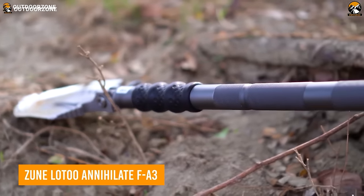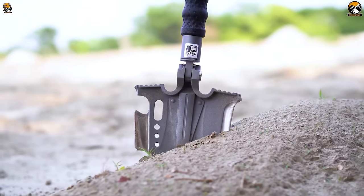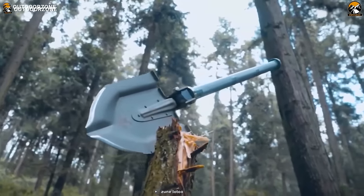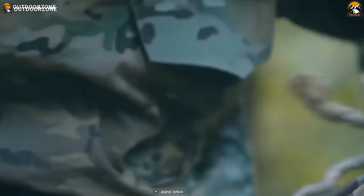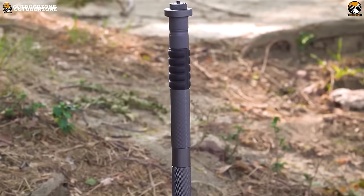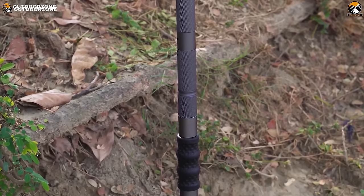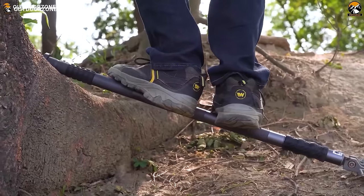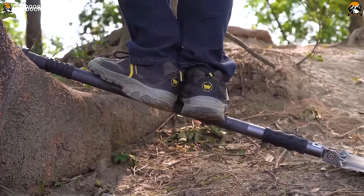The Zunloto Annihilate FA3 is a packable shovel multi-tool that redefines versatility and durability for outdoor enthusiasts. Crafted to meet the demands of camping, off-roading, and beyond, this survival shovel kit is your reliable companion for both planned excursions and unexpected emergencies. One of its standout features is the patented 7-key angles lock, which allows for quick one-handed adjustments to 7 different angles. The martensitic steel shovel head, cast in one piece, can bear an impressive 1,984 pounds of force.